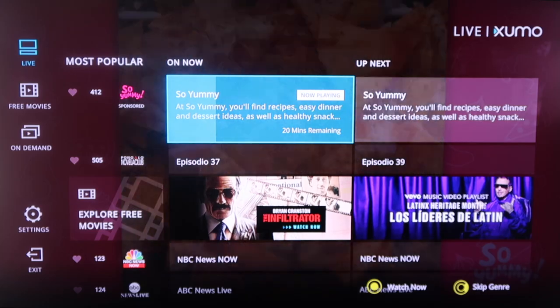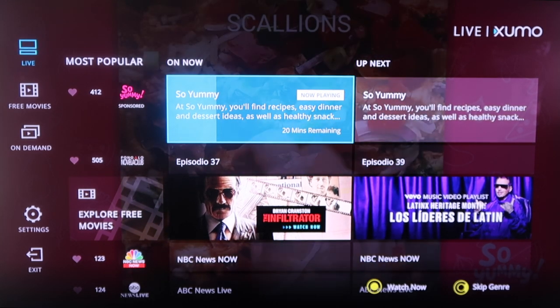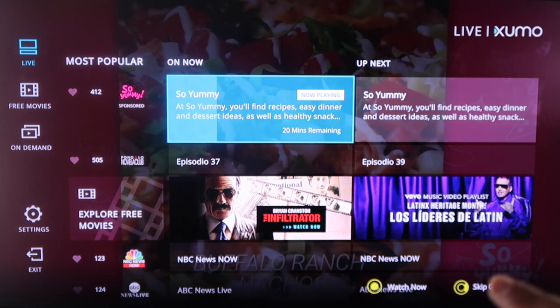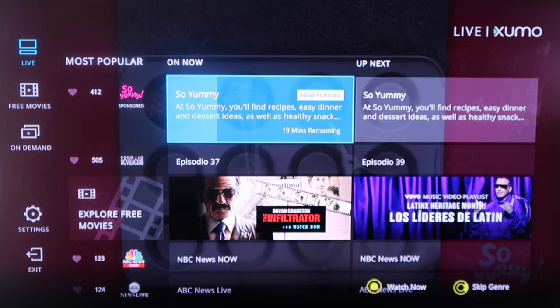The first one we're going to talk about is Exumo. As soon as you launch Exumo, you'll see that it looks like a TV guide channel where it's got different live TV options that you can select. And in the background above the selections, you'll see that it's running a channel right now.